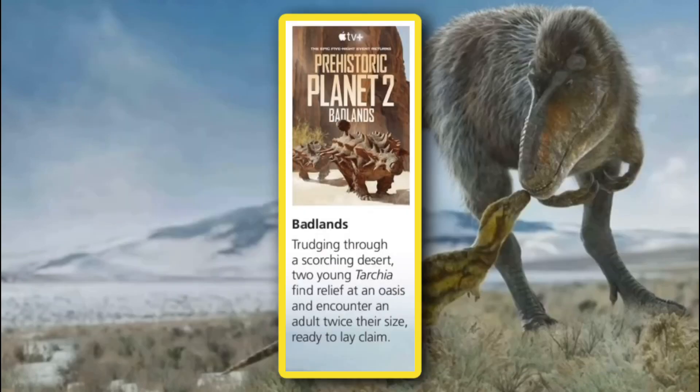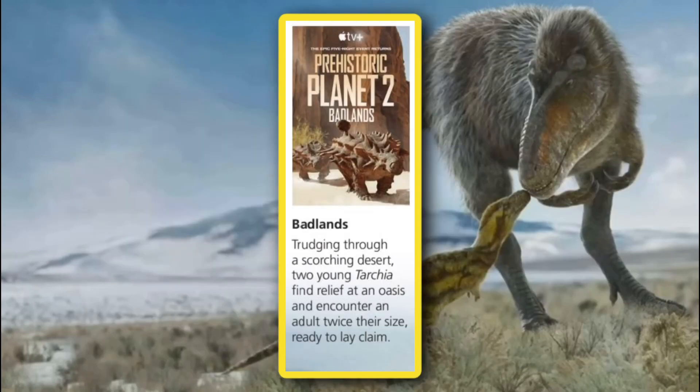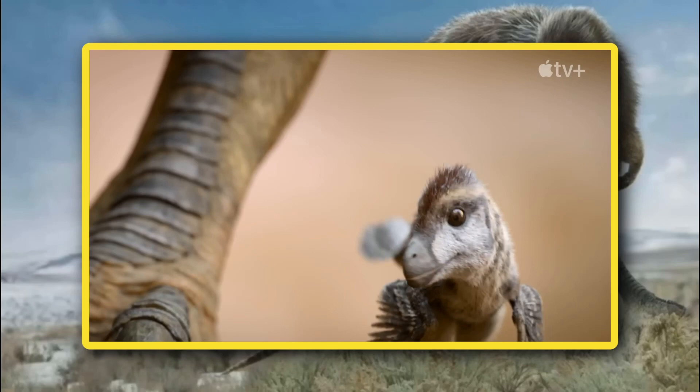The following episode, titled Badlands, describes two young Tarchia trudging through a scorching desert to find relief at an oasis, and then encountering an adult twice their size ready to lay claim. So from the information we can gather here, we'll not only be seeing the return of Tarchia, who only made a tiny cameo in the first season, but it looks like we may also see a sort of territorial dispute between two youngsters and an adult.